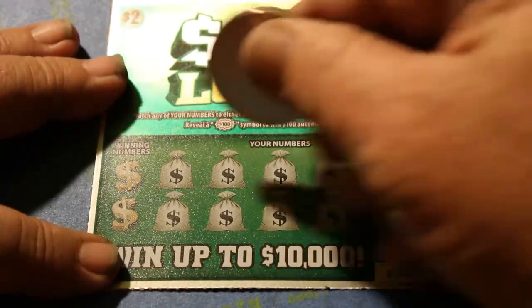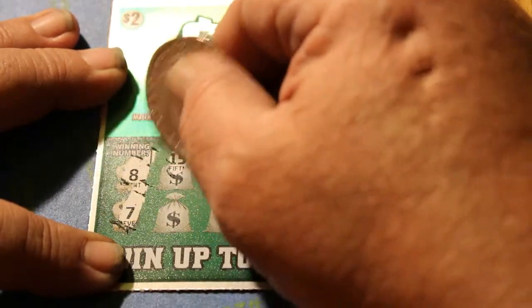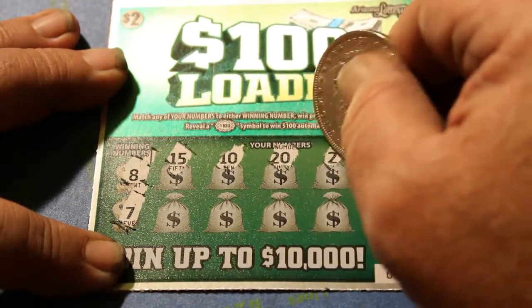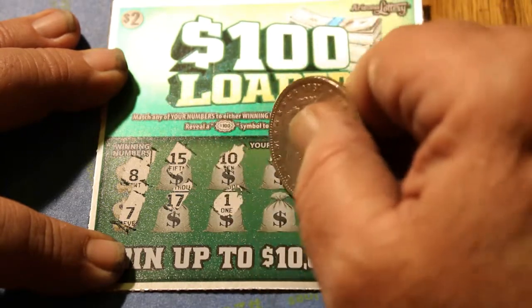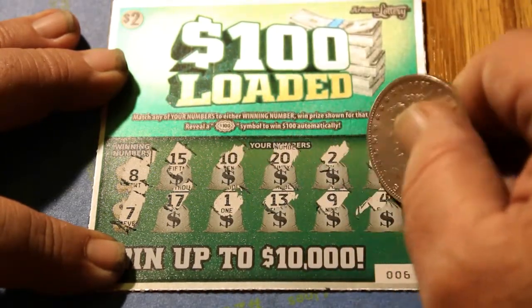Ticket 006. Winning numbers 8 and 7. Numbers: 10, 15, 10, 20, 2, 6, 17, 1, 13, 9, and 4. All right.